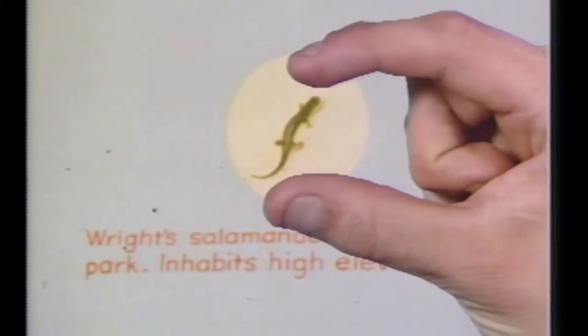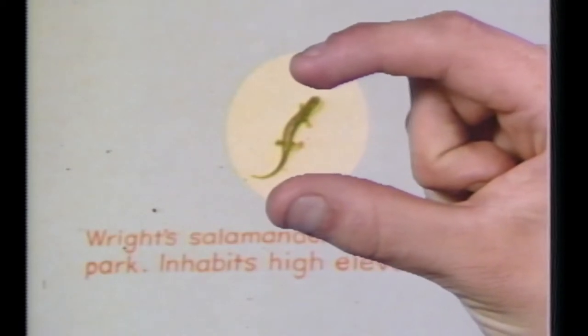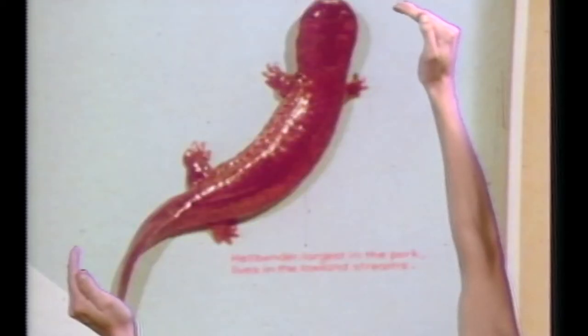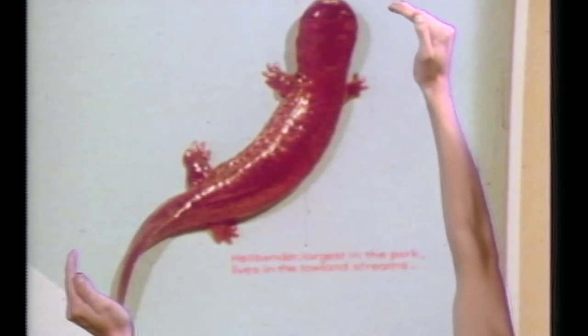Our salamanders range from a little critter up on the top of our highest mountains that is only an inch and a half long when it's fully mature, to the giant hellbender in the lower streams, a specimen of which we've collected that was 29 and a half inches long. That happened to be a record specimen hellbender. And in between, there are a number of salamanders, most of them in the range of three to five inches long, and one that occurs nowhere else.